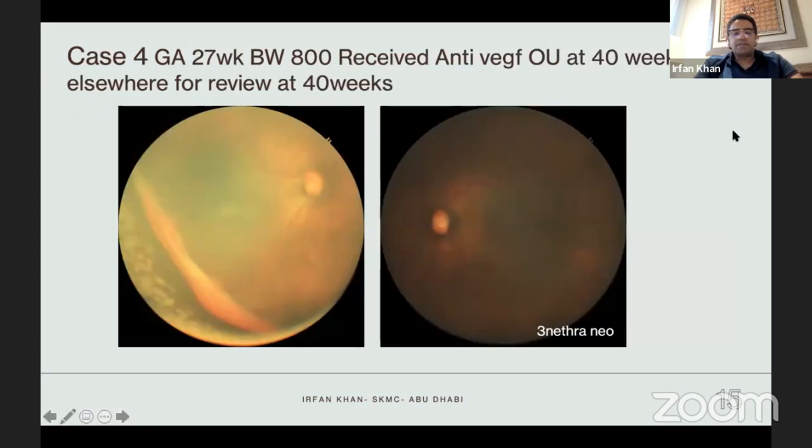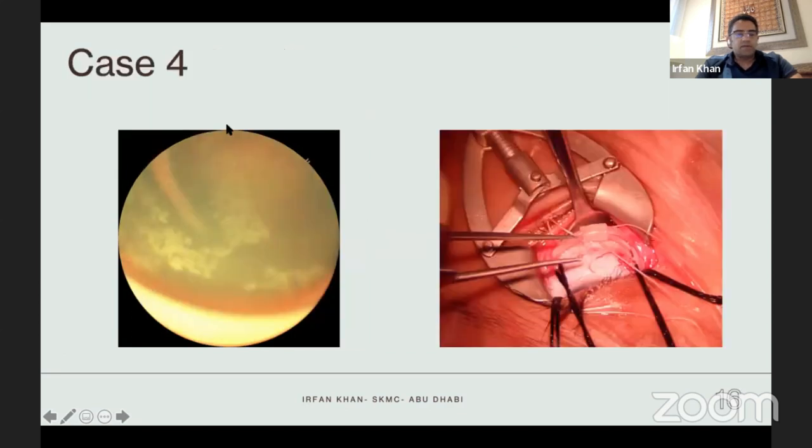Case number four is an interesting case — a 27-weeker, 800 grams, who received anti-VEGF quite late at around 40 weeks, just before discharge, about three or four years ago. When I saw the baby, she had a very large fibrous ridge temporally; the other eye was fine, with some straightening of the blood vessels. I opted for laser on all the avascular retina, and prophylactically she also underwent a scleral buckle in that eye. I'm pleased to say I'm still seeing her and she is flat and doing really well.